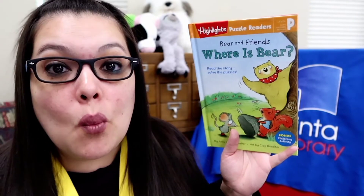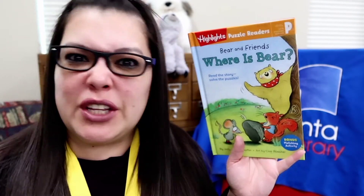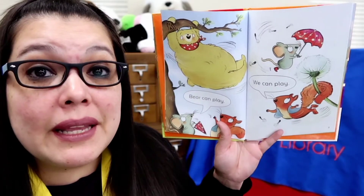Do you like puzzles and games? Well, how about puzzles and games in a book? You can find it right here in our new early reader book, Bear and Friends: Where is Bear? Now this is an early reader book, kind of an early-early reader for our pre-readers who are just learning how to read. So it's super simple, nice, easy phonics that you're working on. Super bright pictures too, by the way. Bear can play. We can play.